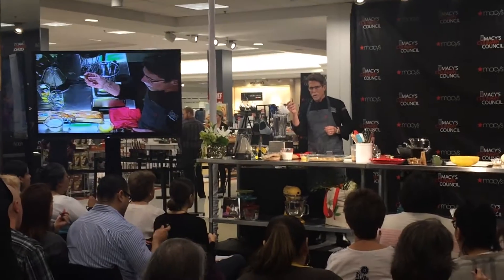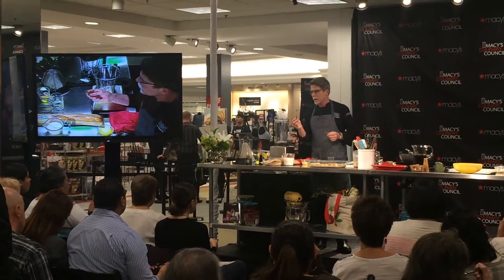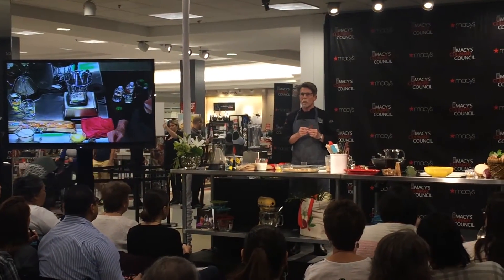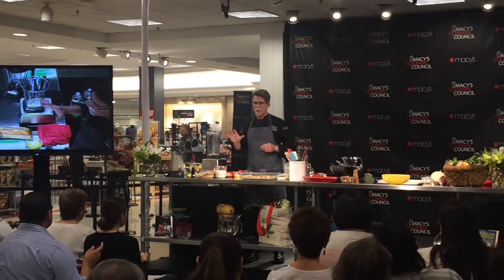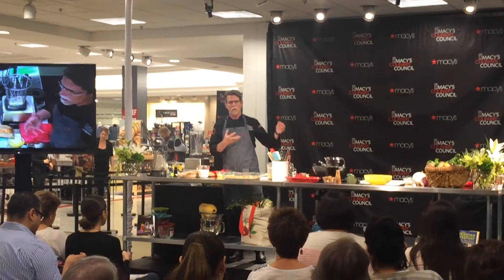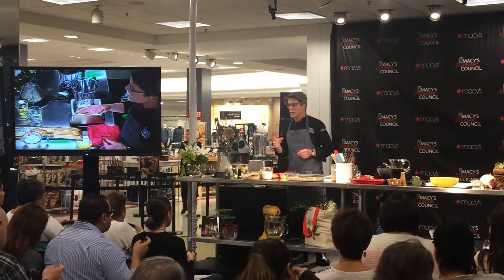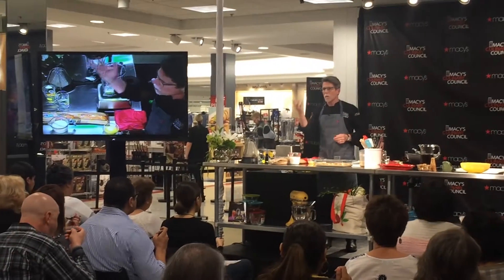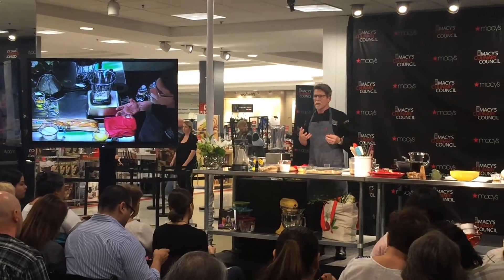There's the cassia bark that we typically use for cinnamon here in the United States — it's very hard. Then there is what's called true cinnamon, and you can find that in pretty much any ethnic market, certainly in every Mexican grocery store, or any regular grocery store that serves a large Hispanic population. It is so light and flaky that you can crumble it in your hands. It's also more flowery in its flavor.